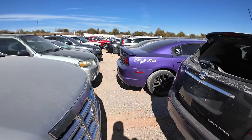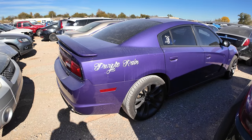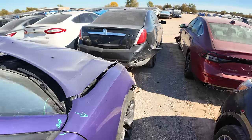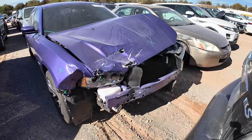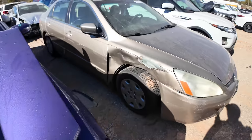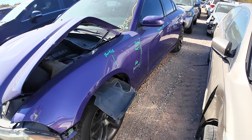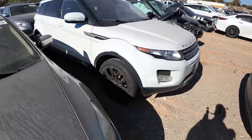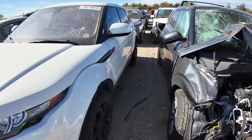Oh my goodness — purple! Tell me it's at least an RT. It is! But never mind — that front end took a nasty hit. The front end has been pushed over about eight inches. Probably no frame damage — frame's probably fine. Oh wait, it says 'buckle,' so I have no doubt there's a buckle there somewhere.